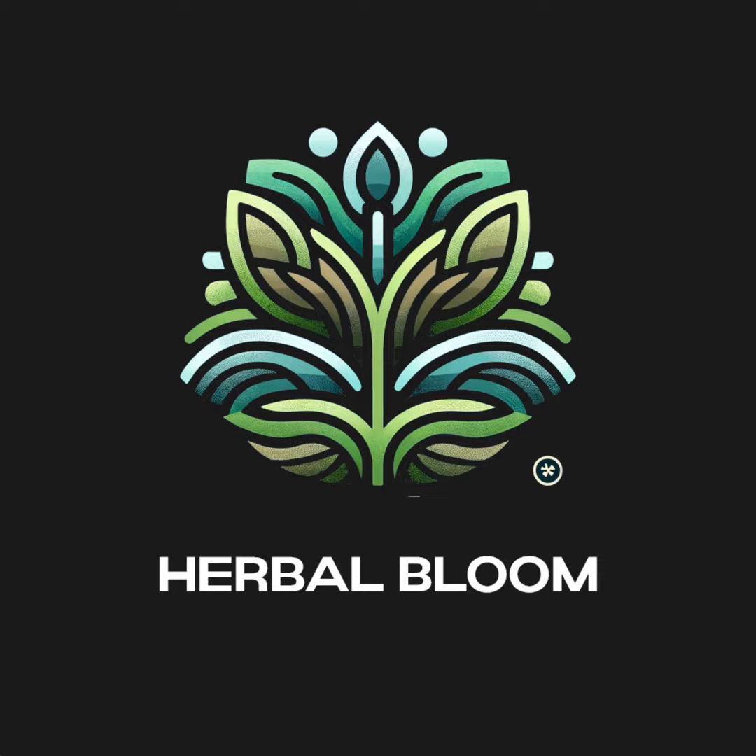Another powerful herb is Schisandra chinensis, also known as five-flavor berry. Schisandra enhances liver function and promotes detoxification, maintaining a healthy cellular environment. By supporting liver health, it indirectly contributes to the stability of P16 and prevents its degradation. Rhodiola rosea is known for its adaptogenic properties, which enhance the body's stress response and reduce inflammation. Its potential to improve DNA repair and cellular resilience can support the native functionality of P16, preventing its amyloid transition.